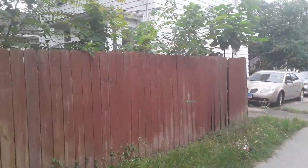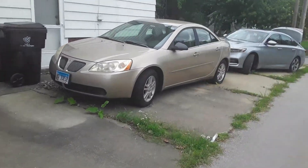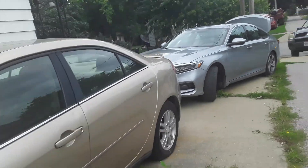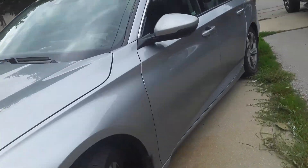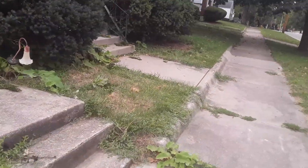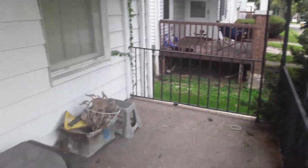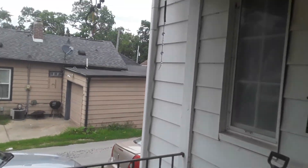Now, the horror story of the house. Good thing you guys can't smell through a video, because this place stinks.